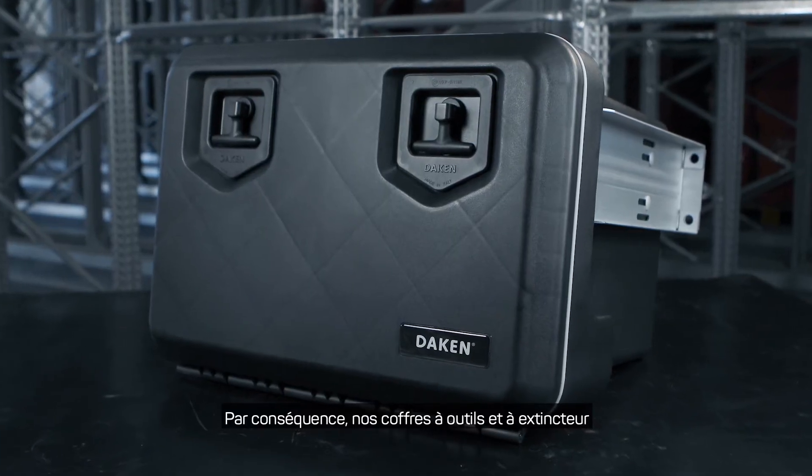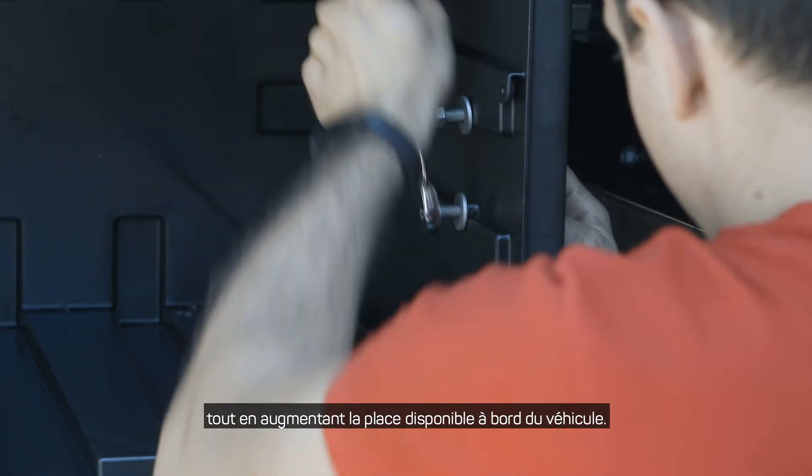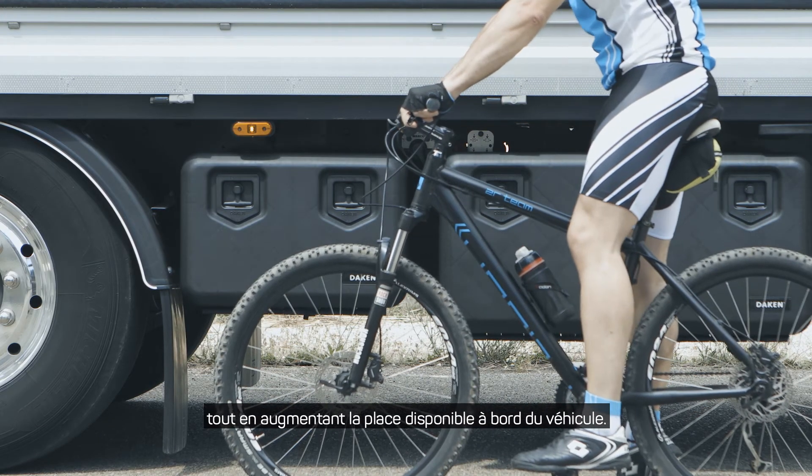In this way, our toolboxes and our fire extinguisher cabinets, together with our brackets, can replace the ordinary sidebars, increasing the space aboard.